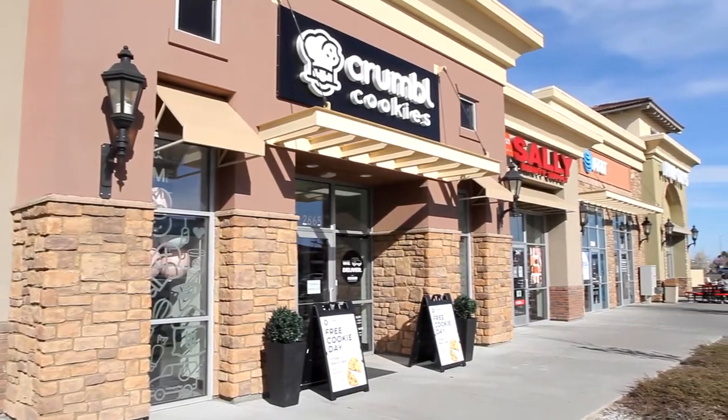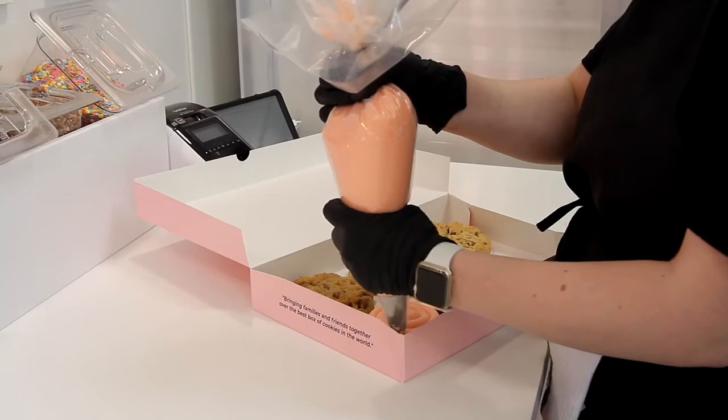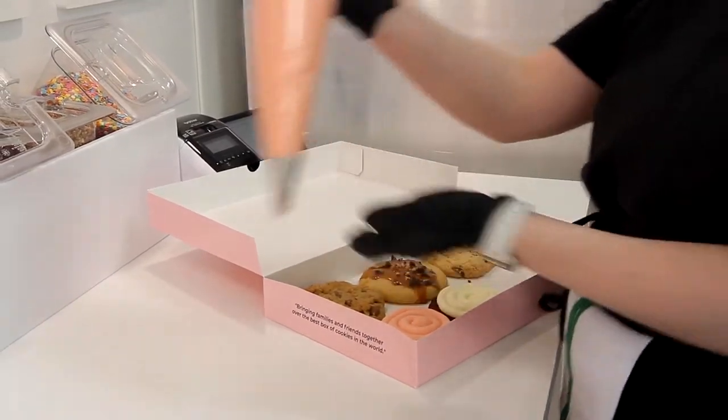Crumbl Cookies is a gourmet cookie shop. We have over 150 different flavors. Two of those are staples: the chocolate chip cookie — it's a warm chocolate chip cookie — and then we have our chilled sugar cookie. The other four rotate out of the 150 flavors, and those change weekly.